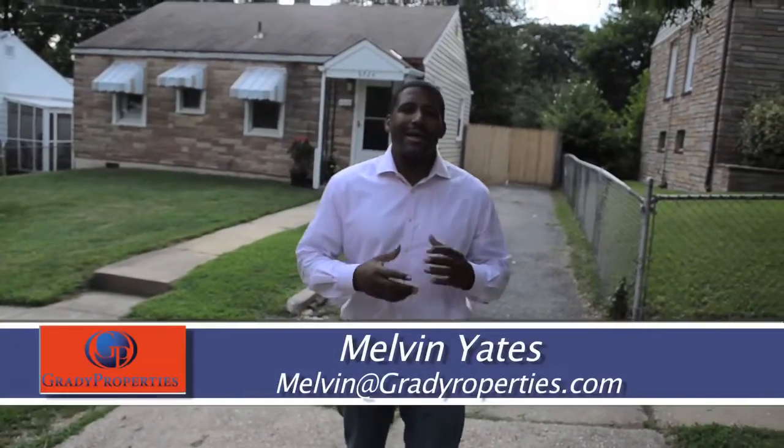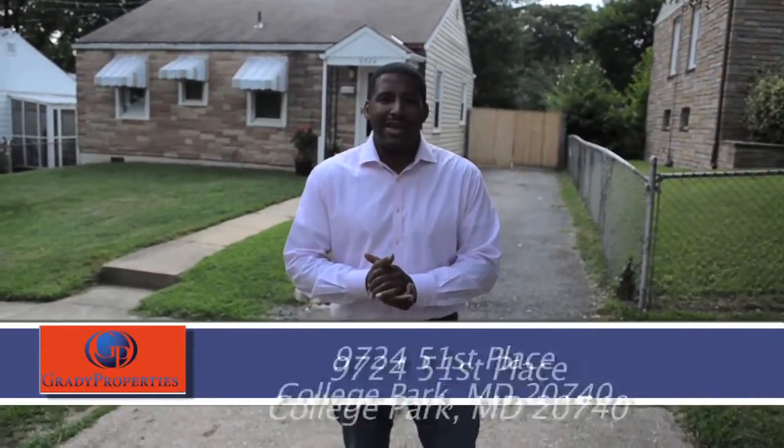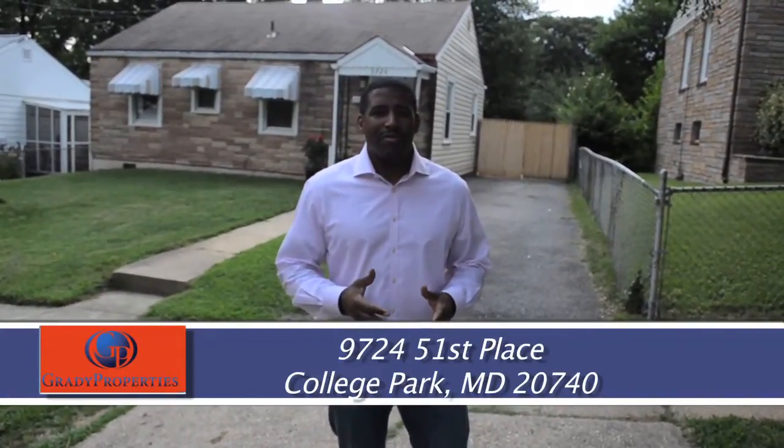How you doing? I'm Melvin Yates and we're back again with another one of our homes. This home is for sale. We are at 9724 51st Place in College Park, Maryland, 20740.